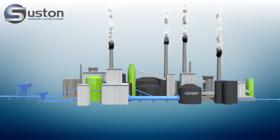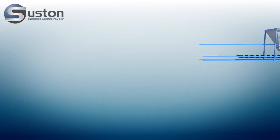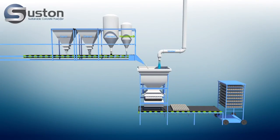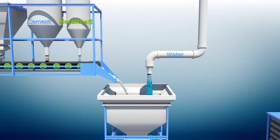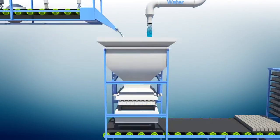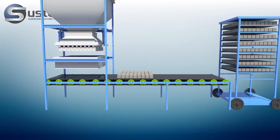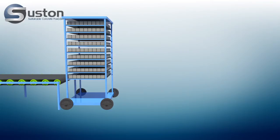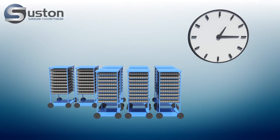With Mecolite, you can produce a more sustainable concrete product. Mecolite can be easily added into the existing production process of prefabricated concrete. Cement and Mecolite are dosed simultaneously, where processability remains the same. The use of Mecolite has no effect on the duration of the production and may even shorten the production time in some cases.